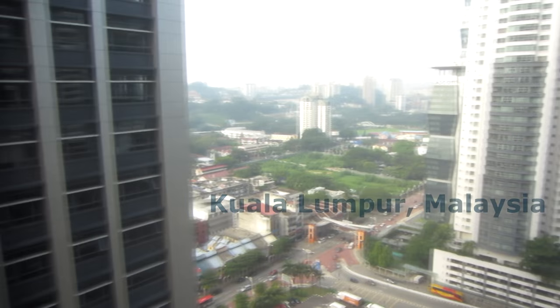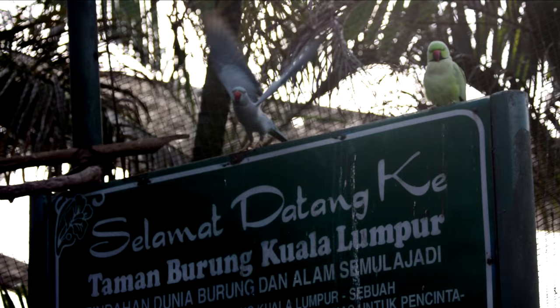Let's kick this one off for the birds by visiting the KL Bird Park. The KL Bird Park is home to over 3,000 birds on a well-landscaped 20 acres of land. The majority of bird species here are local, and we could start seeing some as soon as my camera unfogs due to the heat and humidity.